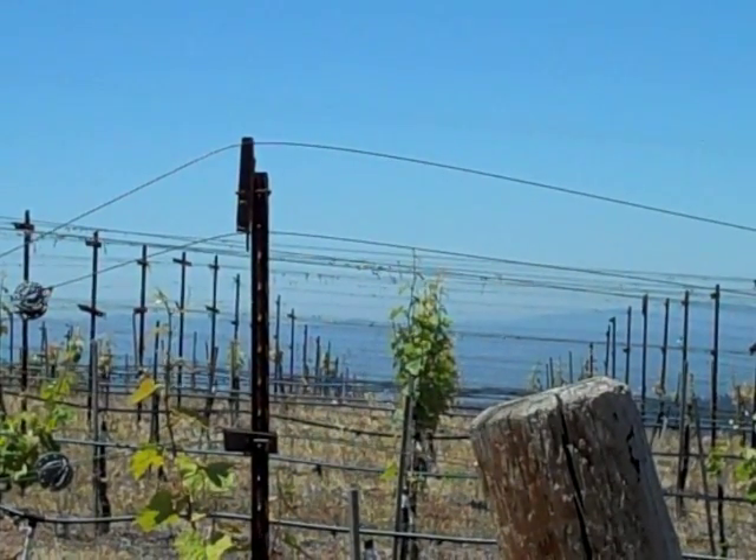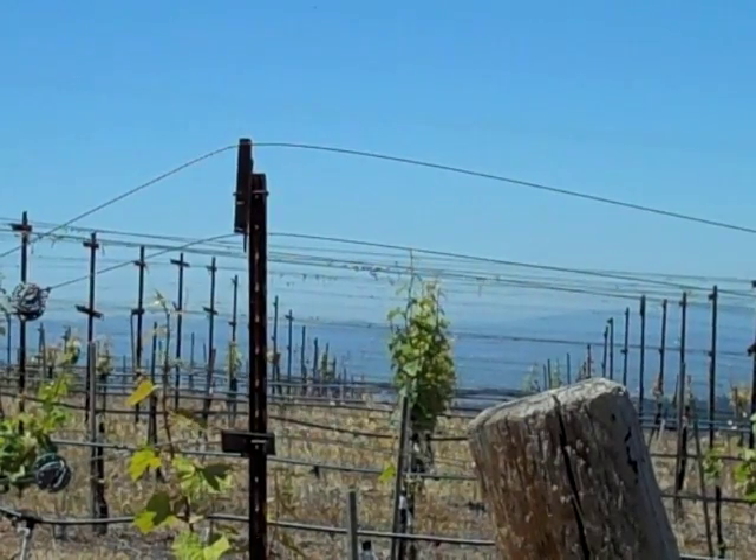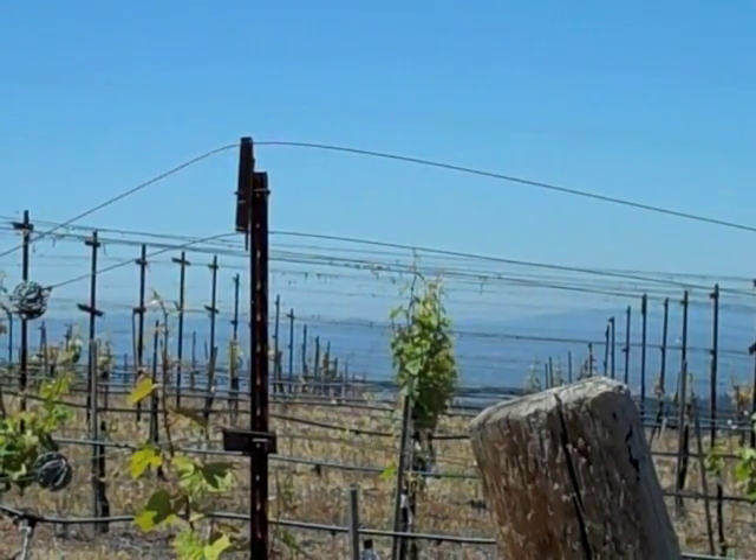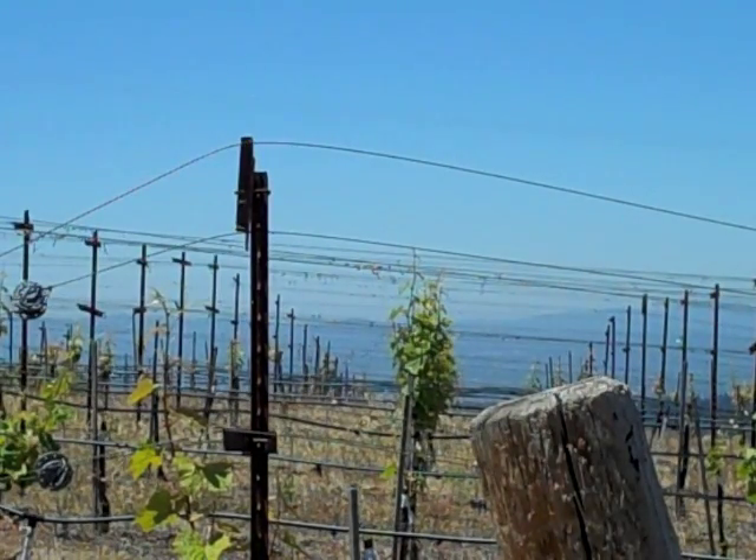The fog line is down below us. These grapes very rarely get into the clouds, which helps in the ripening and creates a different type of wine.